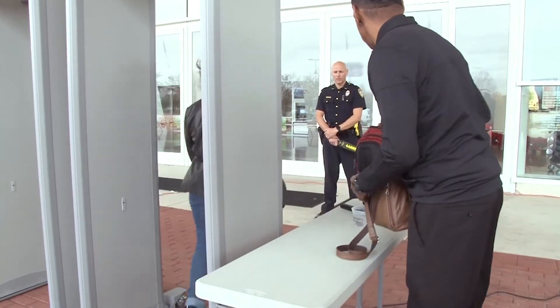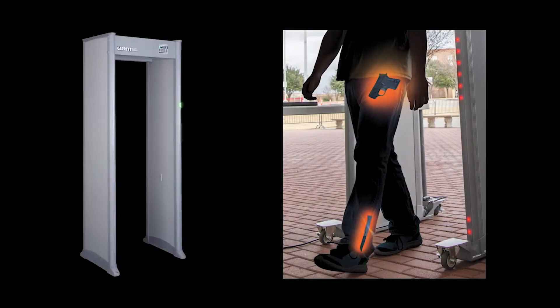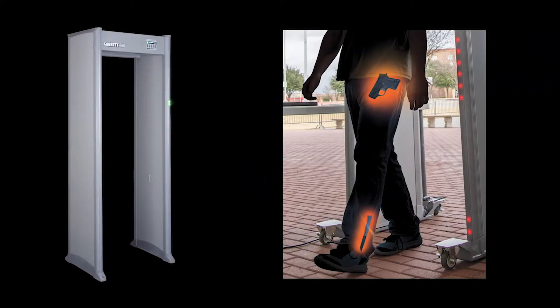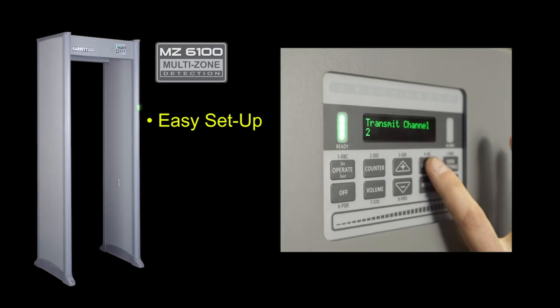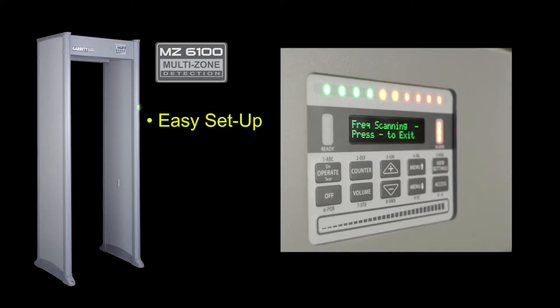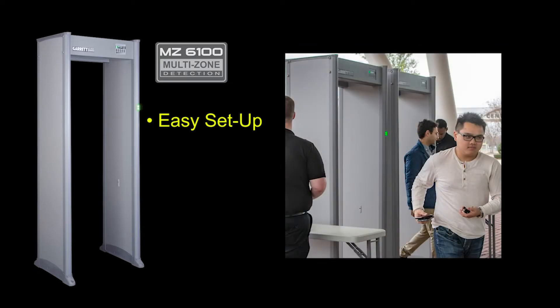Now Garrett proudly introduces an exciting new addition to our security detection lineup: the MZ6100, a multi-zone platform to meet the needs and budgets of today's changing landscape in security checkpoints. The MZ6100 offers easy setup with its auto scan function and advanced circuitry.